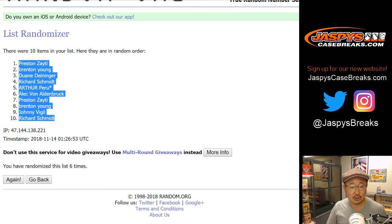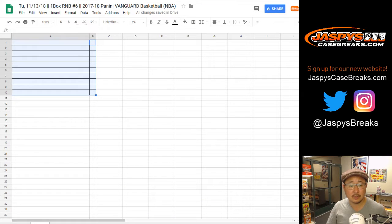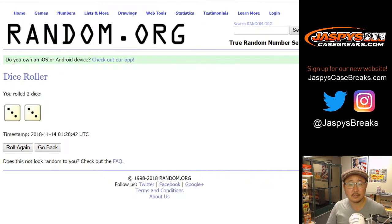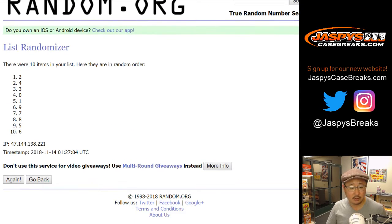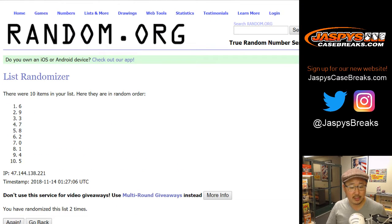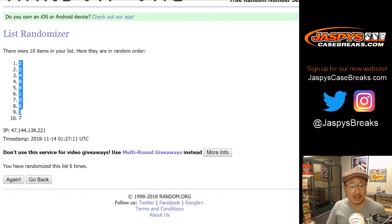We've got Preston down to Rich. And then once again, three and three — six times for the numbers. One, two, three, four, five, and sixth and final time. After six times, we've got two down to seven.